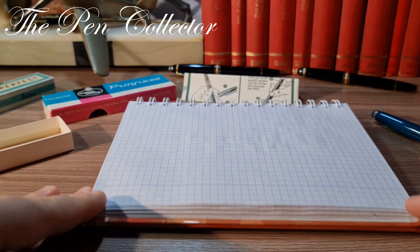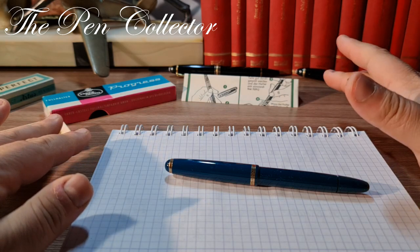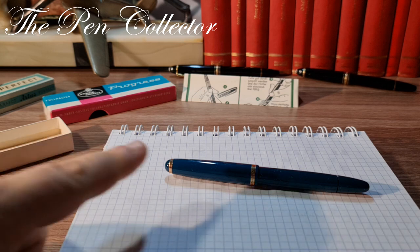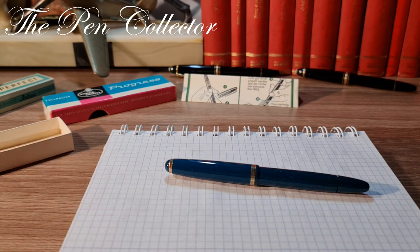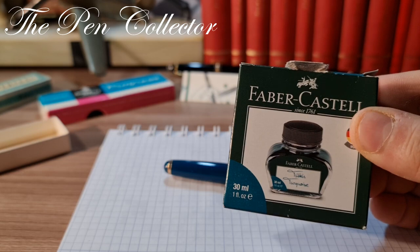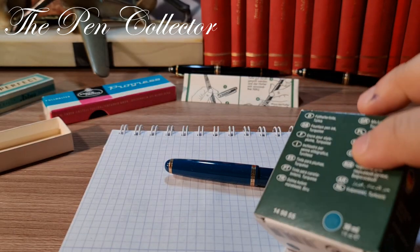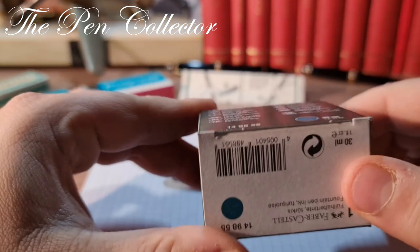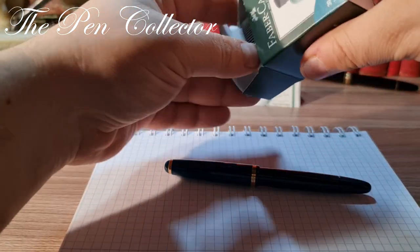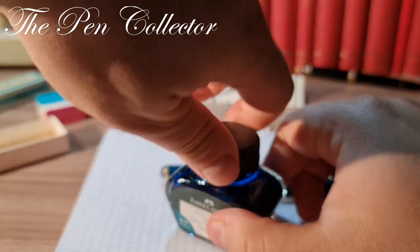From this new perspective: here is the fountain pen, the box, and the instructions. For the writing sample I thought color-matching the body would be quite nice, so I have a Faber-Castell ink in turquoise — I think it's quite suitable for the writing sample.